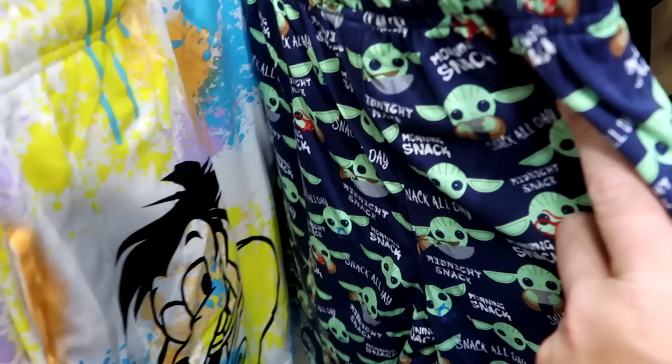Over here they have a pair with Grogu — it says 'Morning Snack, Snack All Day.' That is really unique.